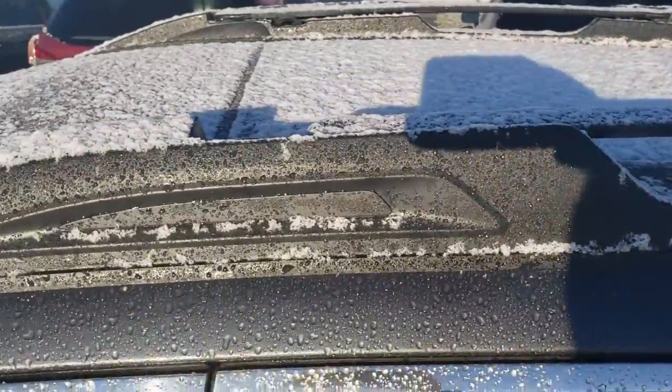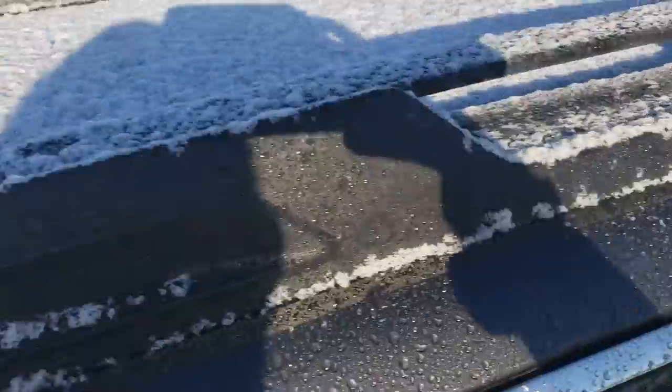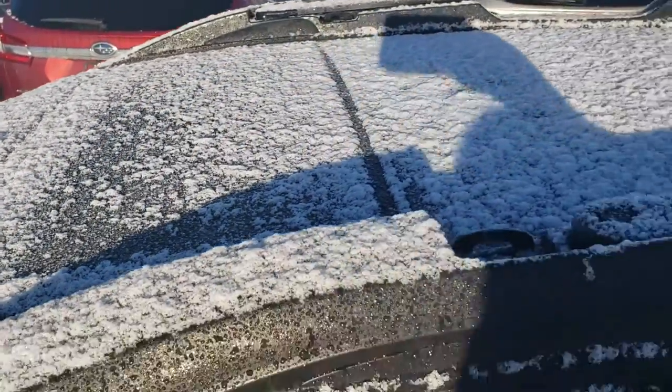The Outback of course has those built-in roof rails with crossbars — probably my favorite feature on the Outback. Super functional, and you can just make out the outline there through the snow. You also have a tilt and slide sunroof in this.